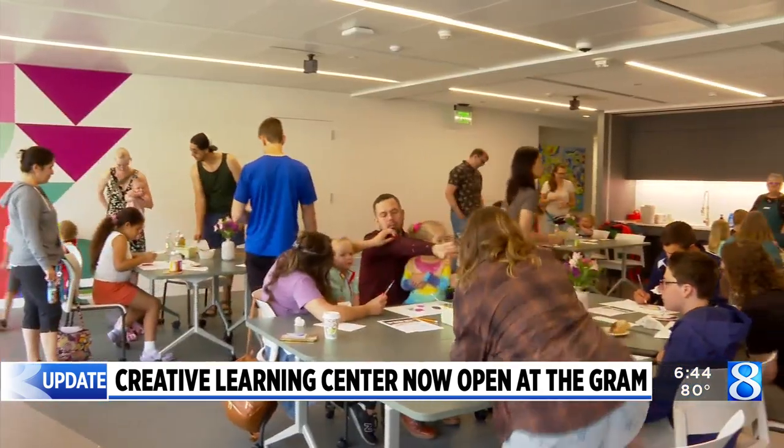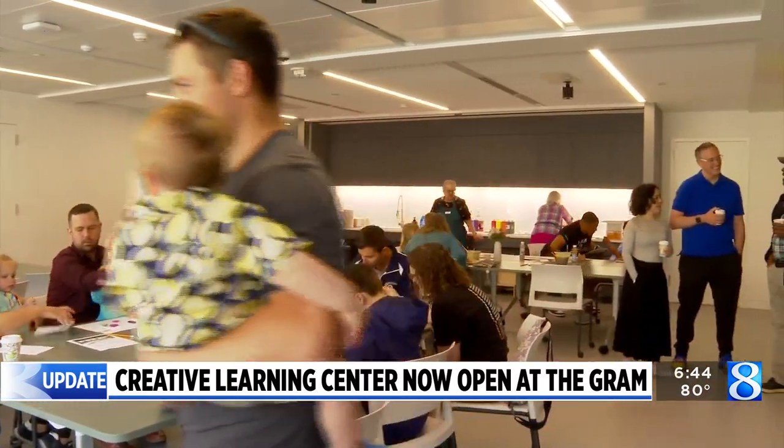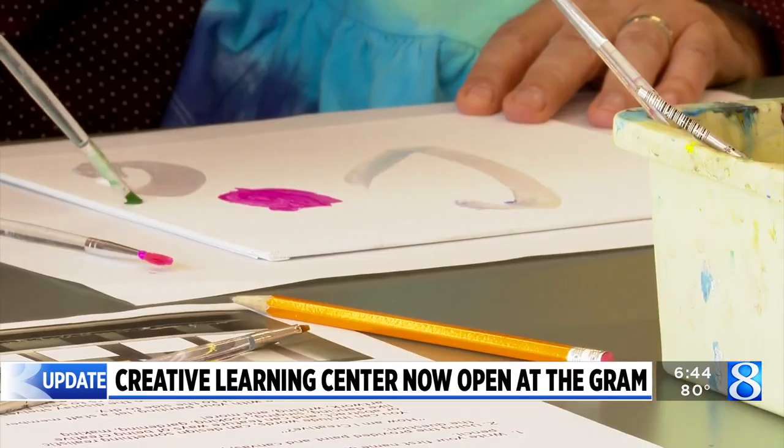The Grand Rapids Art Museum has a new addition open today. Their Creative Learning Center opened for the first time this morning, and they say it's for guests of all ages. The new center includes a new interactive discovery gallery, two new classrooms, and a meeting space.